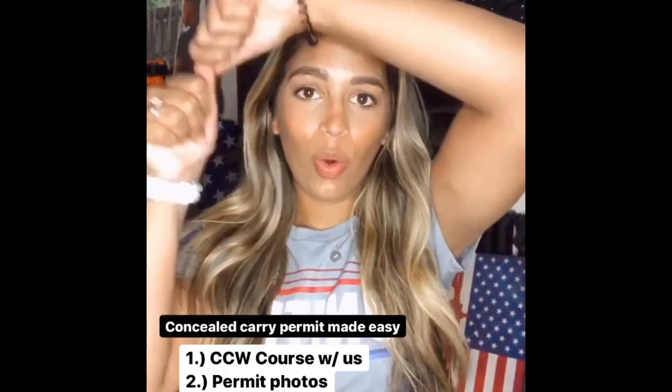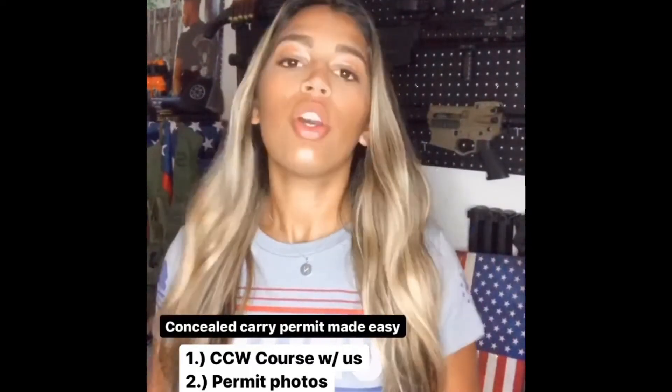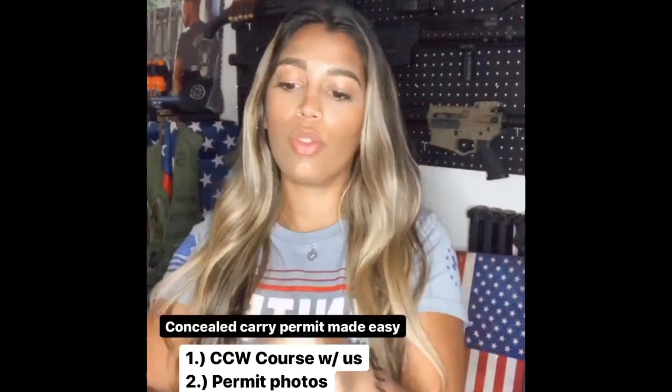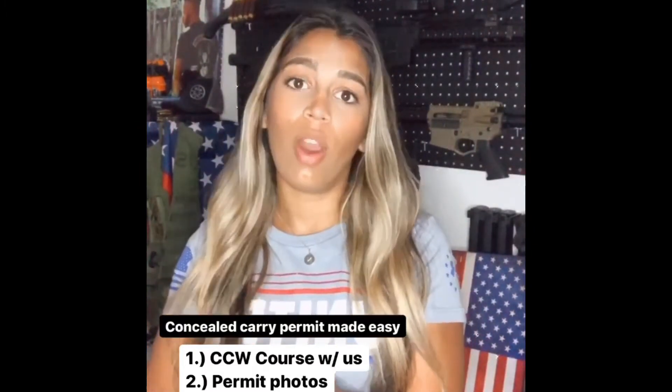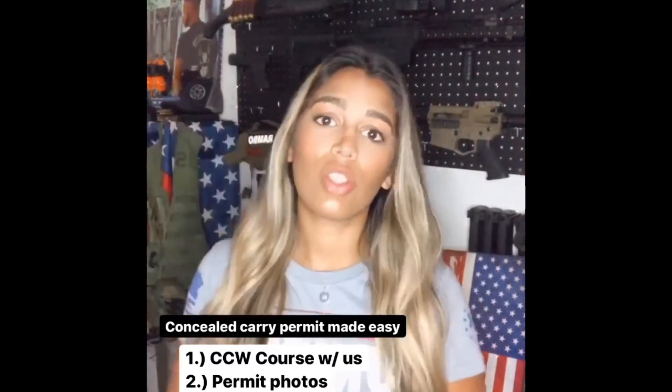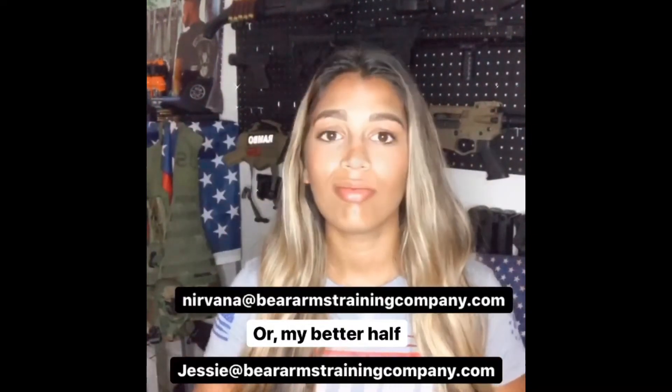So there it is: your concealed carry course is your first step, we teach that for you. You've got your passport photos, your fingerprints, your check or money order, and your completed application — five things you need to send to the state of Florida, and that's it. Everything you need to know.